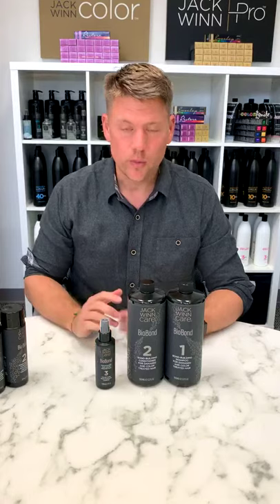Within the Biobond family of products, we currently have Biobond shampoo, conditioner, and Biobond leave-in conditioner. We call them Biobond 1, 2, and 3. And this truly is a bond building system. After a color service, you can start the client in the salon by shampooing the color out of their hair with Biobond shampoo, conditioning their hair with Biobond conditioner, and then using Biobond 3.